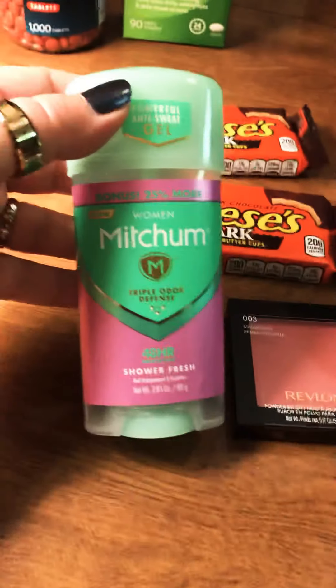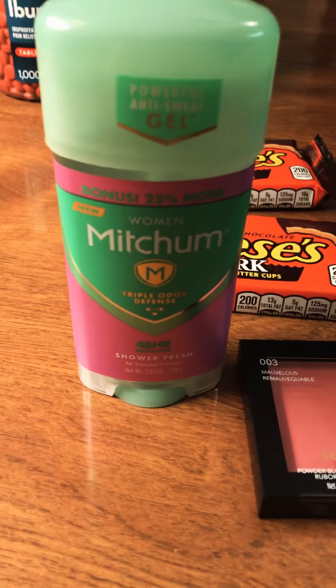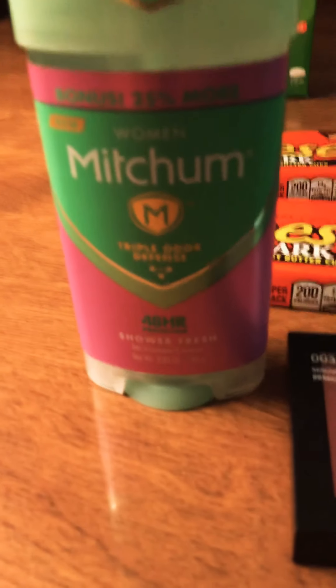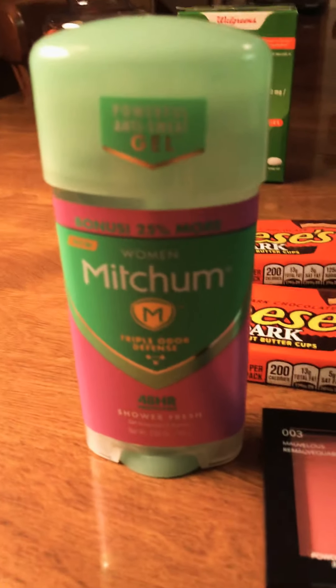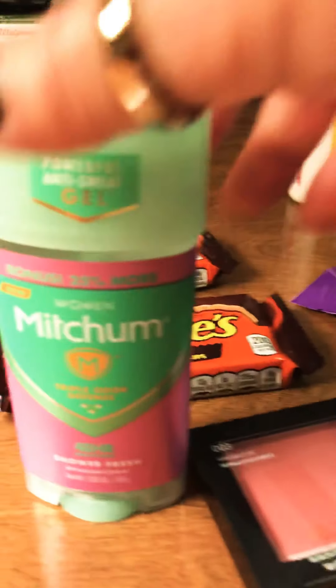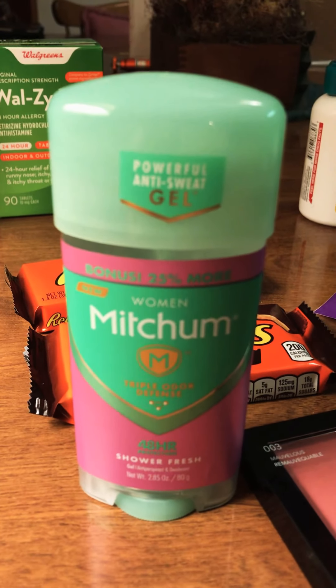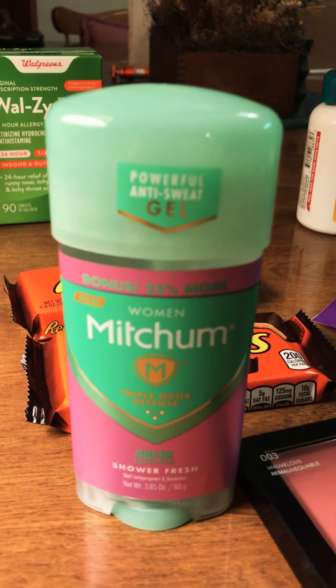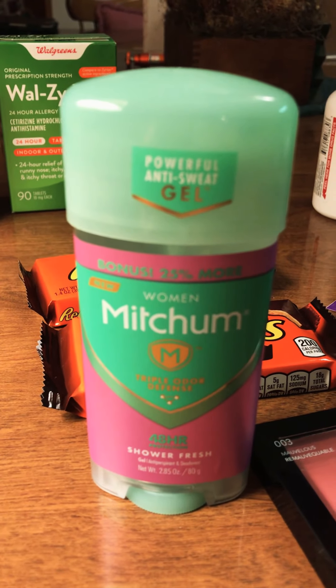Another deal this week is on the Mitchum — both men's and ladies' — on sale for $2.99. There is a $2 off coupon this week that you can clip to your app. Mine did not clip automatically, so I had to go back in and mention it, and then they gave me back 2,000 points for the coupon that didn't clip, which equals $2.